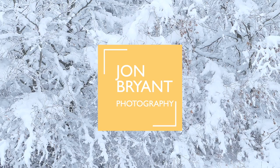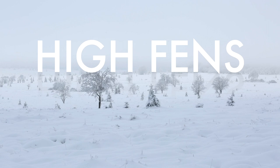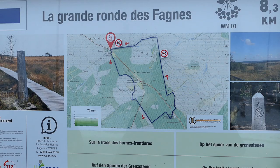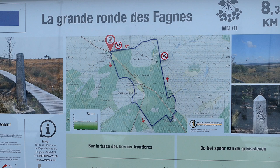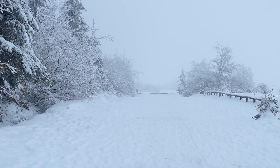January 2021 saw an unprecedented amount of snow fall in the southeast of Belgium in the High Fens, which is the highest plateau in the country. With the snow falling, the country was in the midst of its second lockdown. The fatigue of the pandemic was taking its toll, and Belgians needed to get out. The snow was a welcome distraction for families and children, and such was the excitement that the High Fens were inundated with visitors.